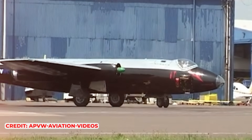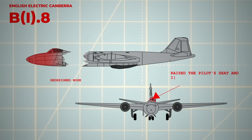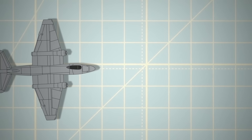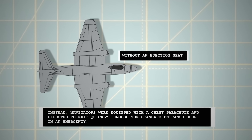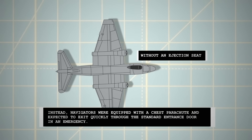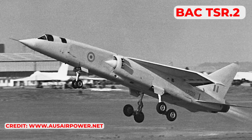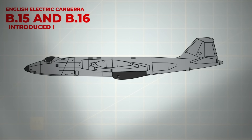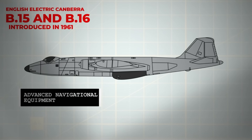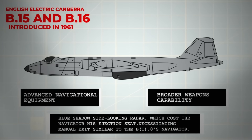In Europe, during the tense periods of the Cold War, the ultimate version of the Canberra for interdiction roles was the BI-8, which featured a redesigned nose that raised the pilot's seat and incorporated a fighter-style canopy offset to the left. This design left the navigator with reduced space, confined within the fuselage without an ejection seat; instead, navigators were equipped with a chest parachute and expected to exit quickly through the standard entrance door in an emergency. The B-15 and B-16 variants were introduced in 1961, essentially enhanced B-6s with advanced navigational equipment and a broader weapons capability including rocket pods. The B-16 also featured the Blue Shadow side-looking radar, which again cost the navigator his ejection seat.